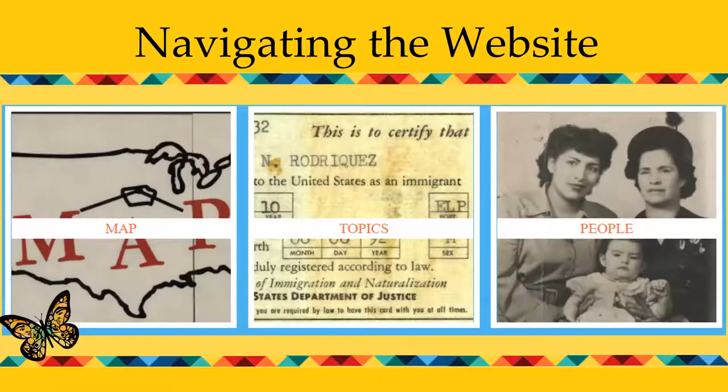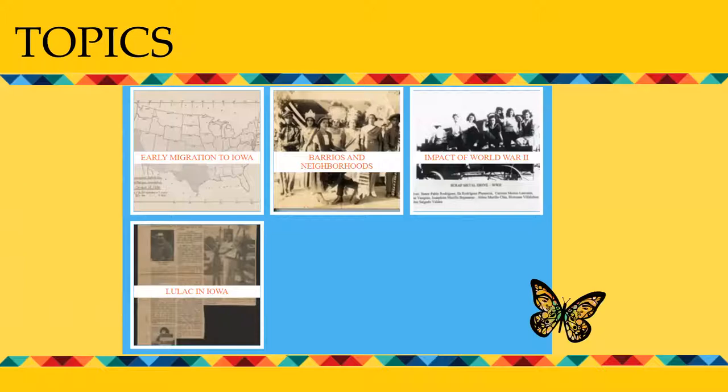The website is fairly simple to navigate. There are three main sections: a map developed by librarian Rob Shepherd, a section on people — where you can look up Martina Murado and read her story alongside primary documents — and a section on topics. At the moment there are four main topics: early migration, barrios and neighborhoods, the impact of World War II, and LULAC in Iowa, which is essentially a history of the civil rights movement in Iowa in the 1950s, '60s, and '70s.